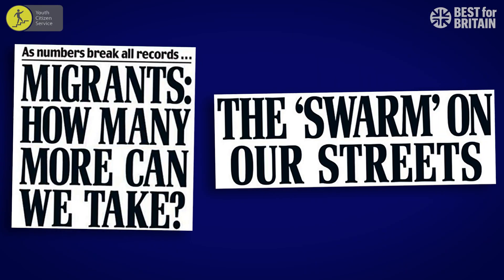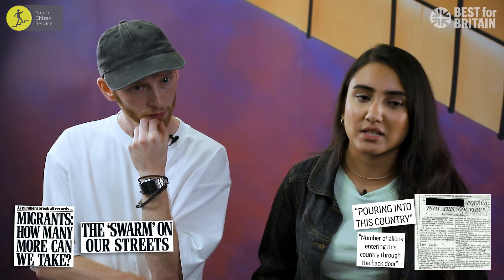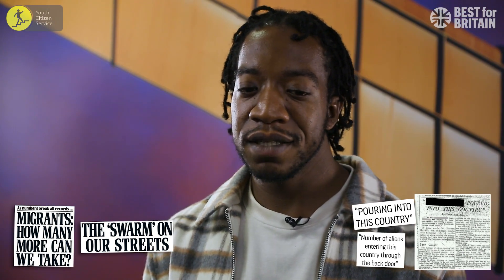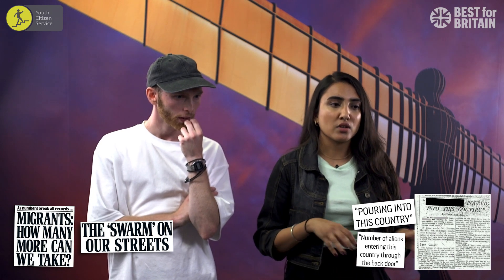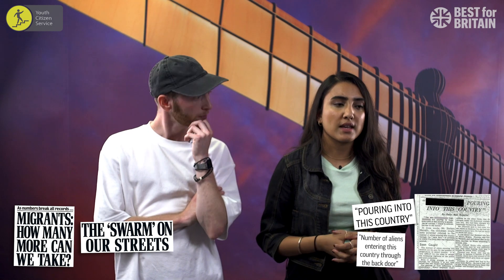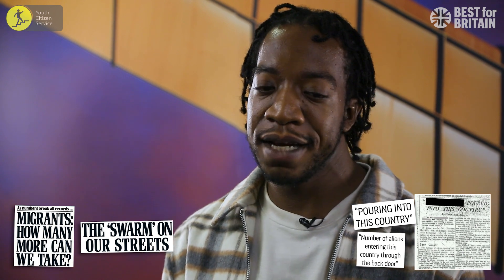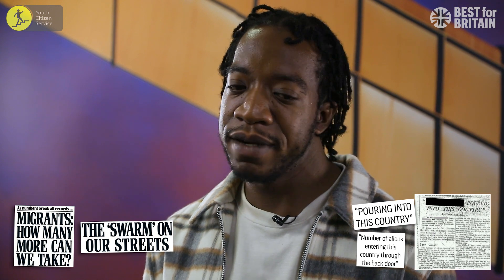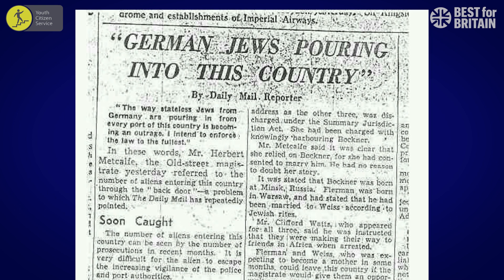Now we're going to look at some newspaper headlines about refugees. Which refugees do you think these refer to, and when do you think they were printed? I think 'aliens' has been used to describe migrants. I would say both of those headlines are written within the last 10 years. That's definitely present. The use of the word 'aliens' — it was kind of new to migrants coming into these countries, so I'd say that would have been older. They both seem to have a really strong anti-migrant sentiment, and we've seen a lot of that rhetoric in the last 10 years. I would say they're referencing migrants from parts of Africa. Both of these are examples of Daily Mail headlines.